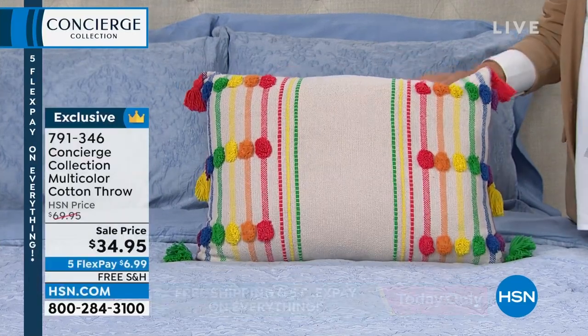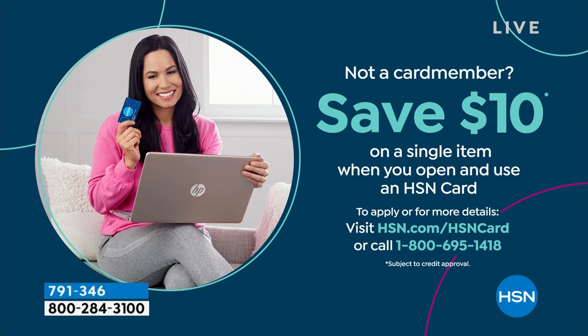Don't forget about our HSN card. When you make your very first purchase with it, we'll take $10 off that item. What I really love is all the special savings and deals you get — the vast majority of those we don't get to talk about on the air. So please see the details on HSN.com.